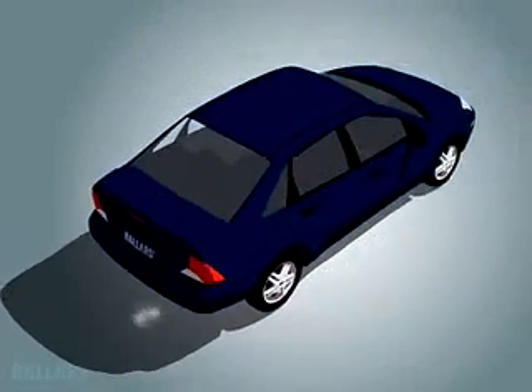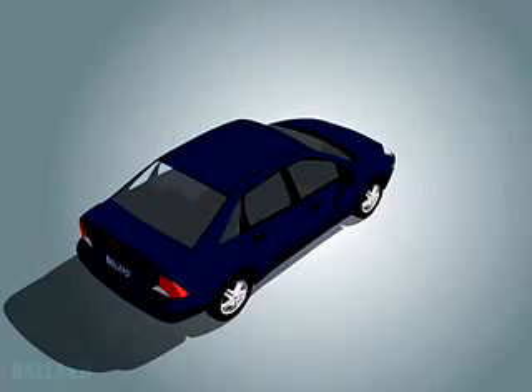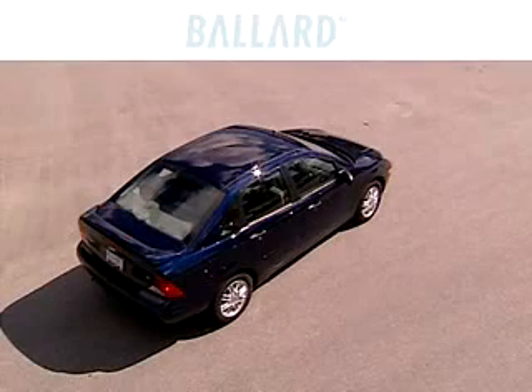Now that you understand how the technology works in a fuel cell vehicle, you can look for them on our roads, and ask yourself whether the vehicle you see is powered by Ballard.